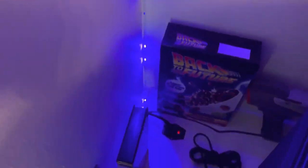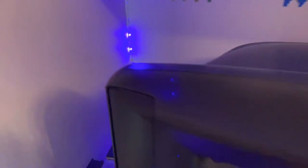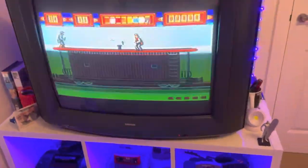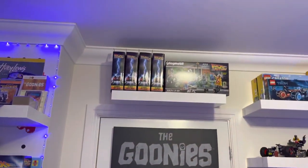I've also fitted a switch — so all I need to do is just press that button, boom, just turns everything on all in one go. And the door I came in has some more Back to the Future stuff.